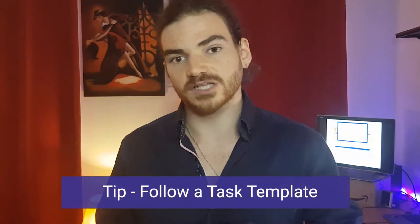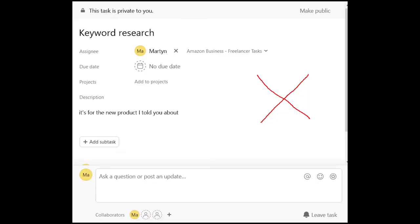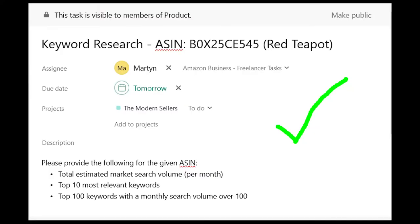I also recommend that you have a task template — meaning all your tasks are always going to look the same way. This shows you as being structured and makes it a lot easier for both you and your clients to understand what's going on. If you sometimes have tasks with just a short title like 'keyword research' and a very short description, you're not going to be able to truly tell what needs to be done, what the objectives are. If you always ensure there's a structure and it's always followed, objectives are going to be clearer — saving time on revisions for both sides.